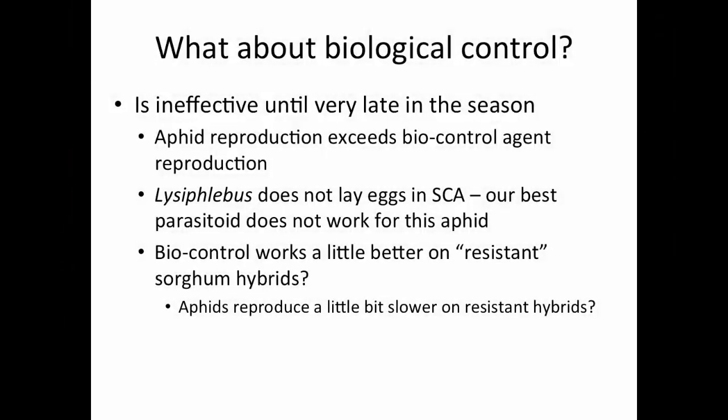Biological control is going to be an extremely important part of the IPM tool bag. Most people like to discount biological control, but it is a very effective portion of any pest control program. It's not always the answer to an issue, but it sure helps as far as keeping populations down.